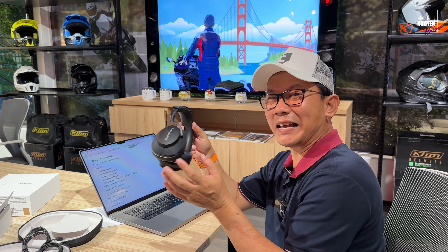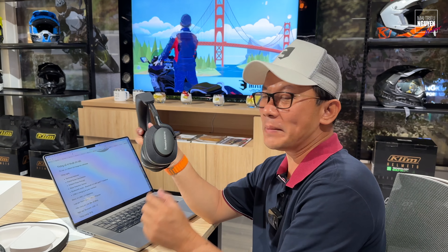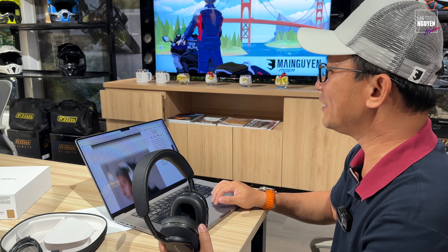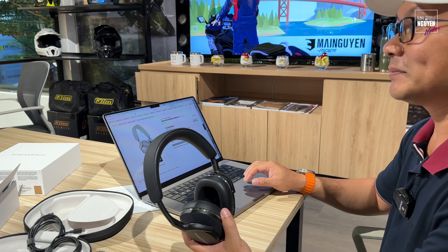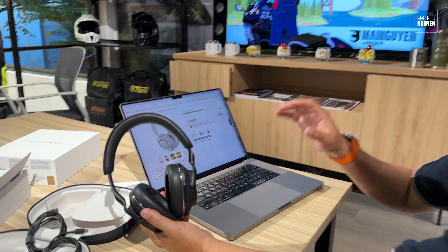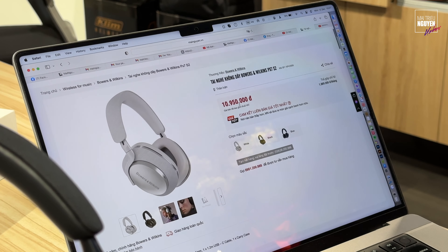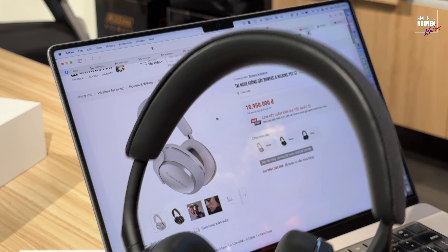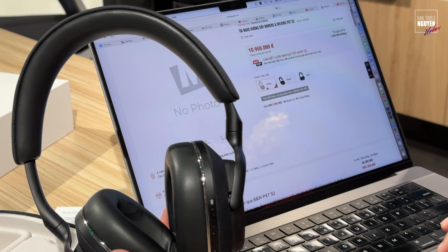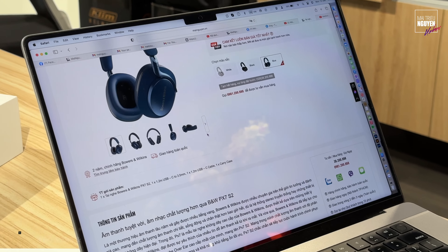Mình không nghe thử nữa vì chỉ có một mình mình nghe thì các bạn sẽ không hình dung được. Nhưng với một thương hiệu như Bowers & Wilkins, các bạn hiểu là cái sản phẩm này tốt tới cỡ nào. Cái mức giá của nó cũng thuộc loại top — đắt hơn Bose, đắt hơn Sony — khoảng 10 triệu 950 ngàn. Cái tai nghe này sẽ lên kệ Mai Nguyên ngay khi video mình up lên. Có 3 màu: màu trắng, màu đen, và màu blue. Rất đẹp, rất cao cấp.